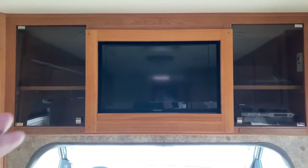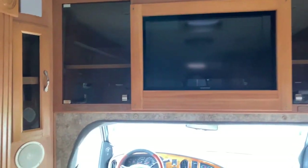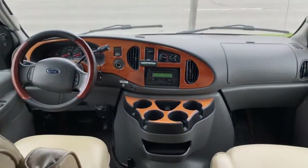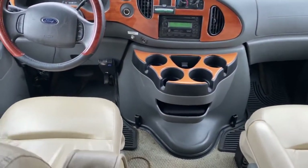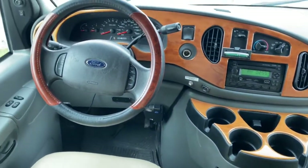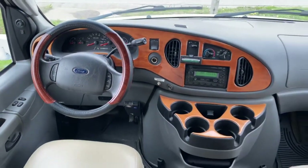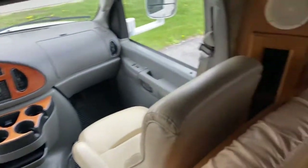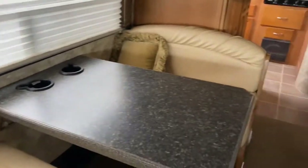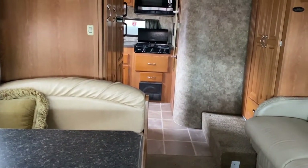Since it's not a cab over, it doesn't have the bed extending over the top of the cab. You do get your entertainment space here, along with captain's chairs and four cupholders for those long road trips. If you'd like to see this unit in person, come check it out at Tri-State RV in Anna, Illinois.